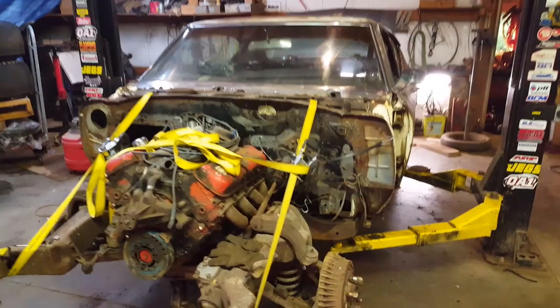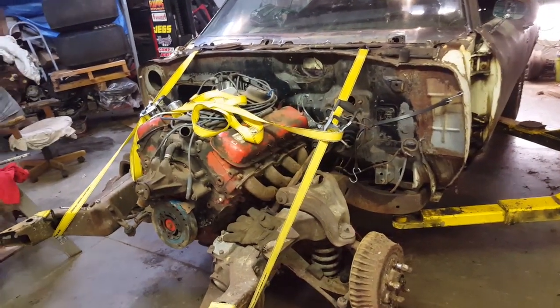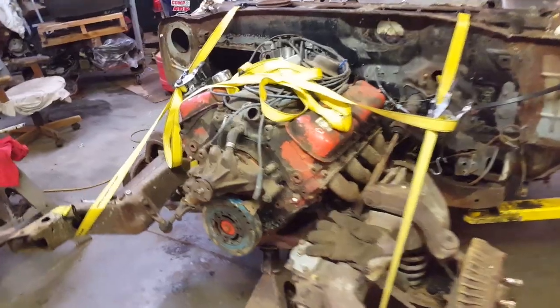Hey everybody, this is Scotty with Sketchy's Garage. Today we're working on the budget beater Chevelle. You guys picked the big block Chevy with the three-speed automatic, so that's what we went with. Let's take a look at the motor.